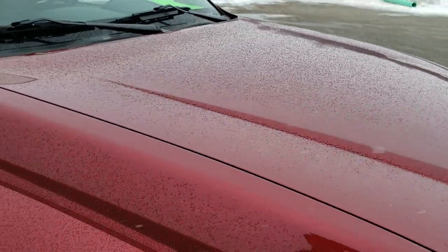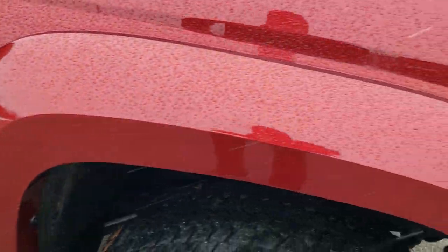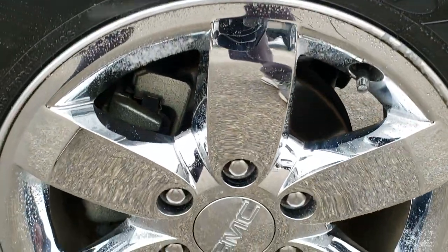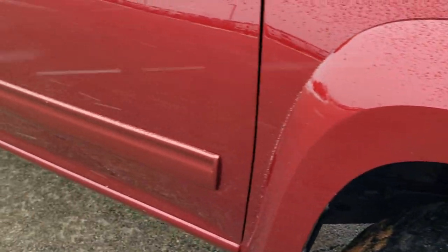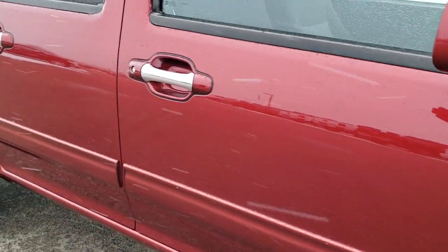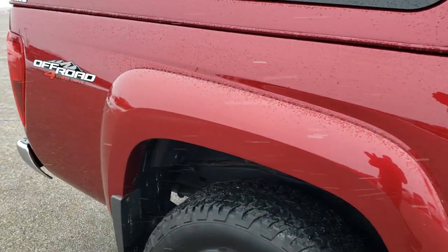I didn't see any dents or dings on the hood. Unfortunately we got a little bit of snow right now, so I apologize for that, but that's just how it goes when you're outside. The passenger side rim is in excellent condition as well — no scuffs or scrapes. As you go down this side of the truck, take note of how clean the body is, how reflective and mirror-like that paint is.